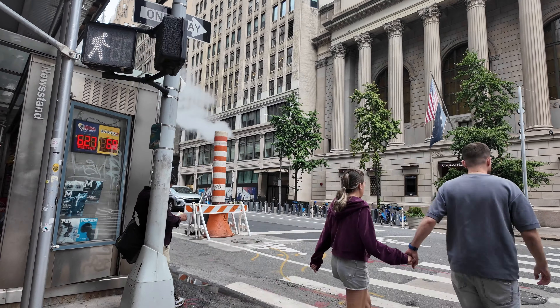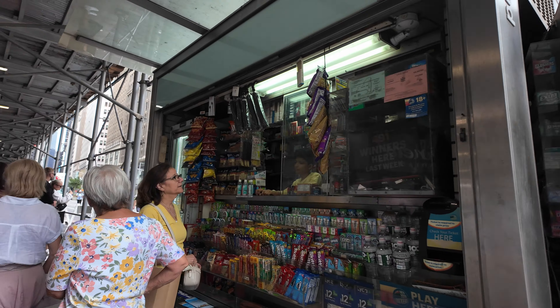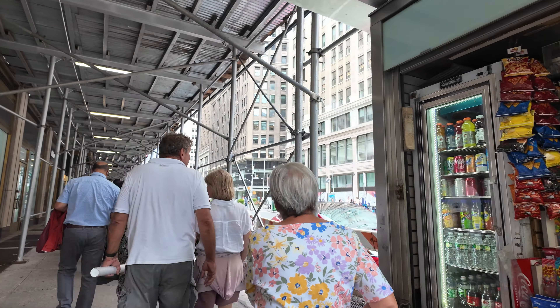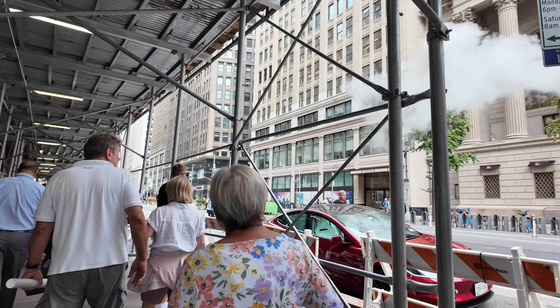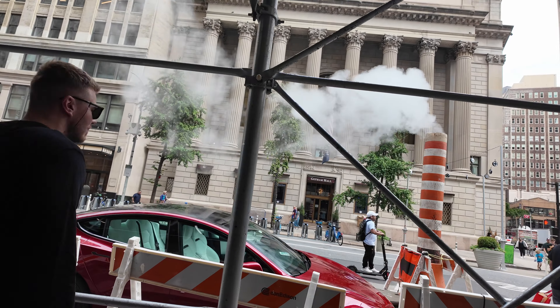Hi guys, welcome back to my channel Music and Tech, this is Kevin. We're still in New York City, in Manhattan particularly, and you saw that steam pipe — you can see steam coming out of that tube.